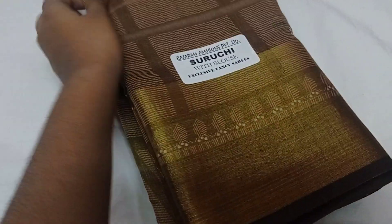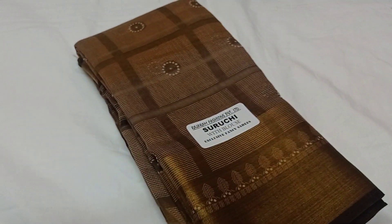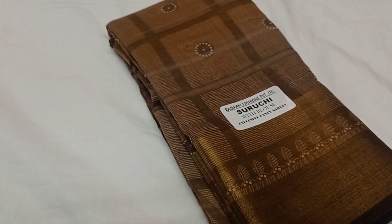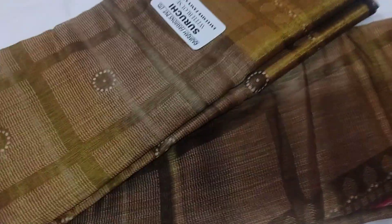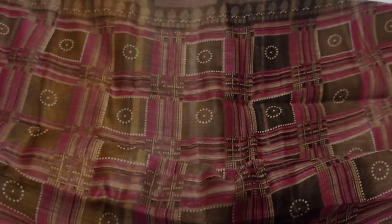Next is a soft cotton sari. You can wear it at the office and school. One side is a big size border. The color is a little bit different. The border and price is just ₹450. It is a very soft cotton.